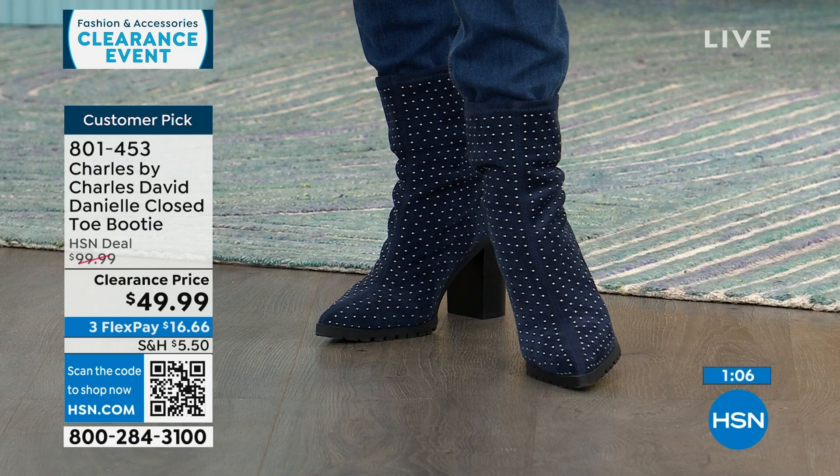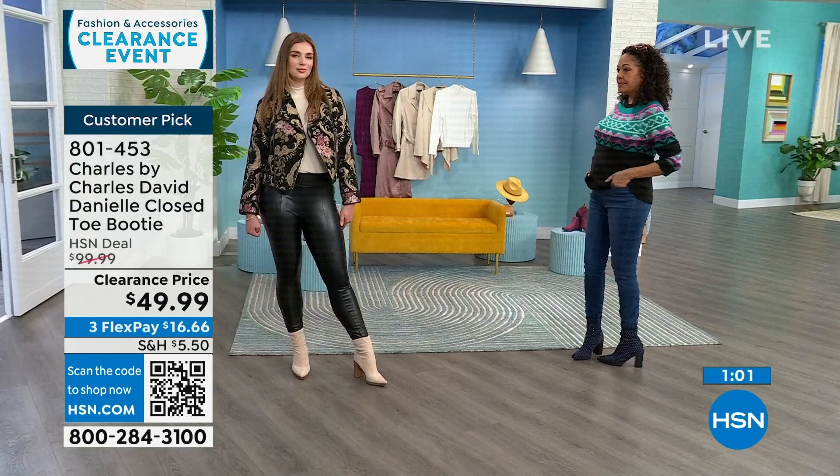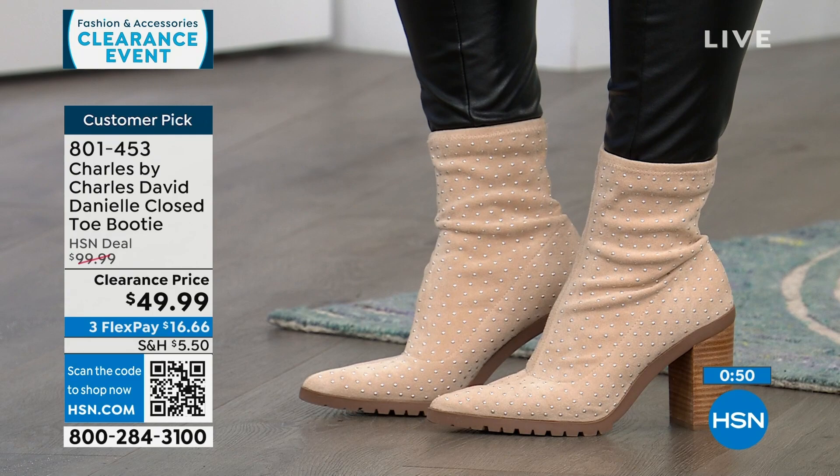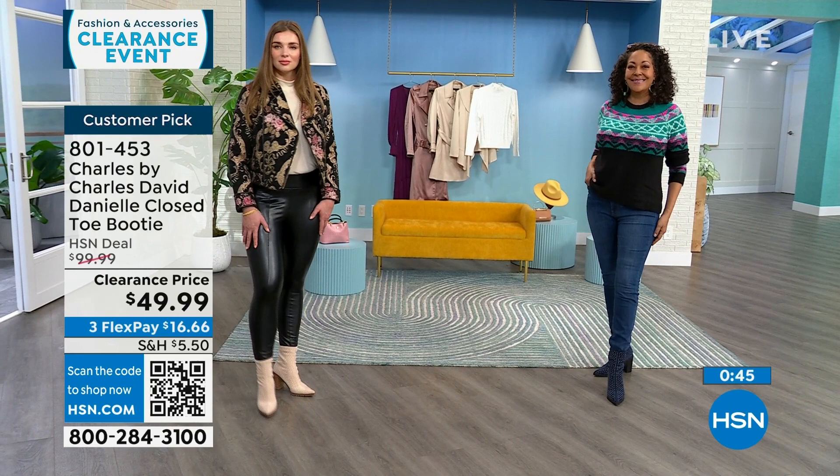Grab this one on clearance — 50% off in black, beige, maroon, and navy, sizes 6 to 10 in half and whole, 11 and 12 whole only. Go true to size. The reviewers also said true to size. Reviews are like girlfriends telling other girlfriends what they think about the shoe, where they wore it, how comfortable it was, what they thought it would be versus what it was really like when they got it home. Read those reviews — all written when the boot was $100.